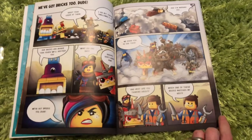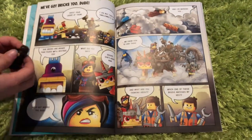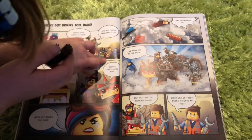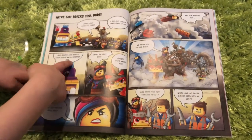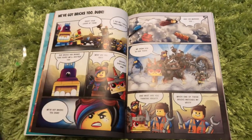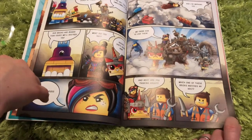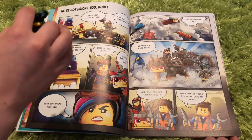And then a cartoon. Can I read it? So shoot your laser at them. I did, but they swallowed it up. Our bricks are bigger than yours — will destroy you. What did you say? Oops, she's angry now. What are you thinking about? Which one of these bricks matches my vest?